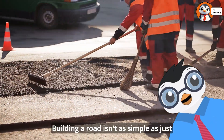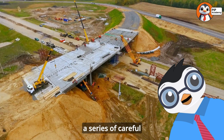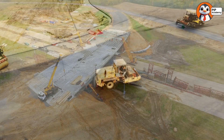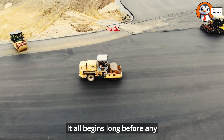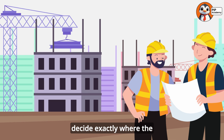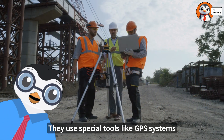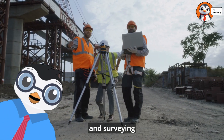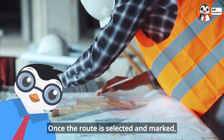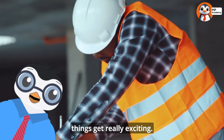Building a road isn't as simple as just laying down some pavement and calling it a day. The process of road construction follows a series of careful steps that have been refined through decades of engineering experience. It all begins long before any construction trucks arrive at the site. First, engineers and planners need to decide exactly where the road will go — a process called route selection. They use special tools like GPS systems and surveying equipment to mark exactly where the road will be built.